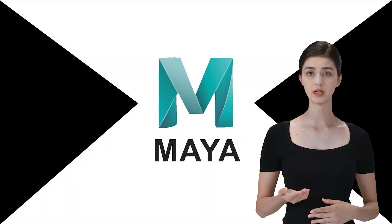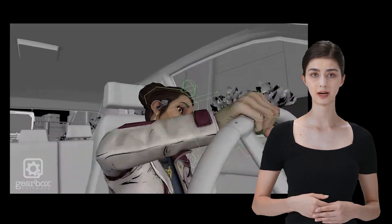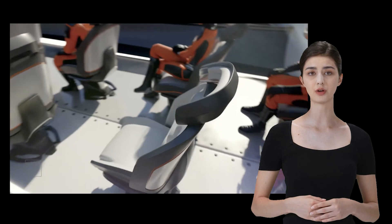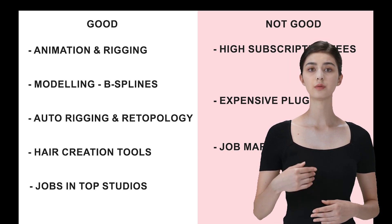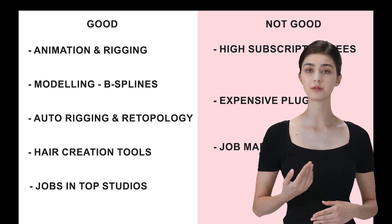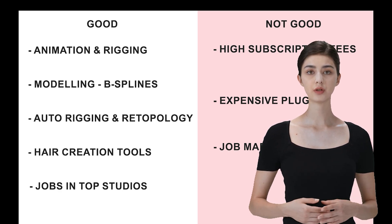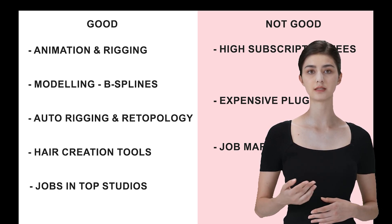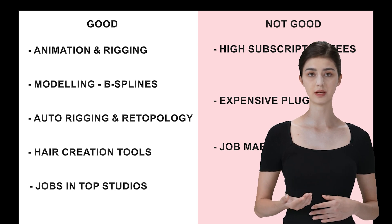First up is Autodesk Maya. If you've been in the 3D world for a minute, you've probably heard of Maya. This software is a powerhouse, especially when it comes to animation and rigging. Big studios like Pixar and Disney — they're all over it. Maya is amazing for character animation and complex rigging, definitely one of its strong suits. It's got this awesome curve modeling feature using non-uniform B-splines, which makes the whole modeling process more intuitive and flexible. The automated rigging and retopology tools can save you a ton of time, and Maya's hair creation tools are also top-notch, making realistic hair and fur a breeze. Learning Maya can really open doors if you're aiming to work with top studios, especially in gaming and animation.